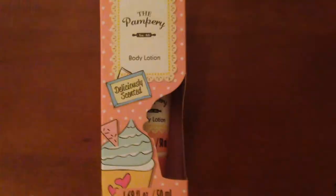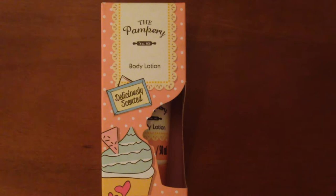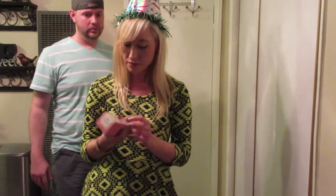We've got lotion. Everyone can use lotion, right? And this is cupcake scented. I already ate half of it — I'm sorry. It's by The Pampery. Get it? No. Me neither.